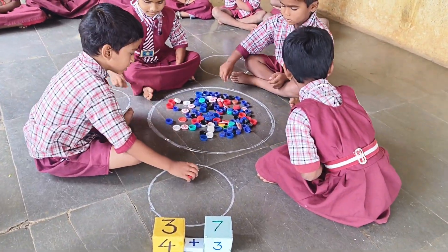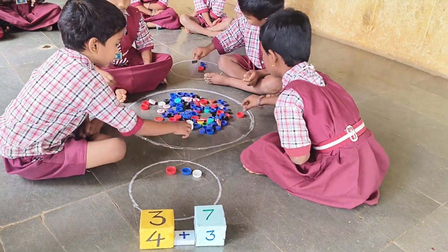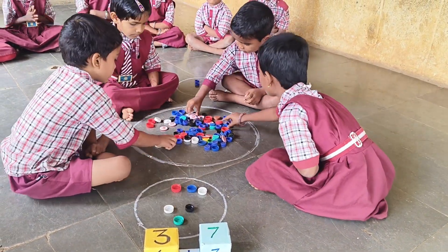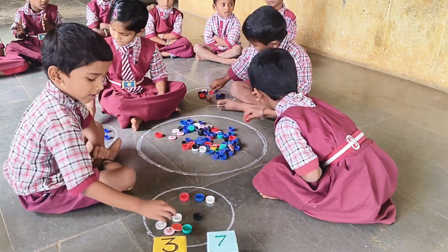Three plus seven. One, two, three, seven. One, two, three, four, five, six, seven.